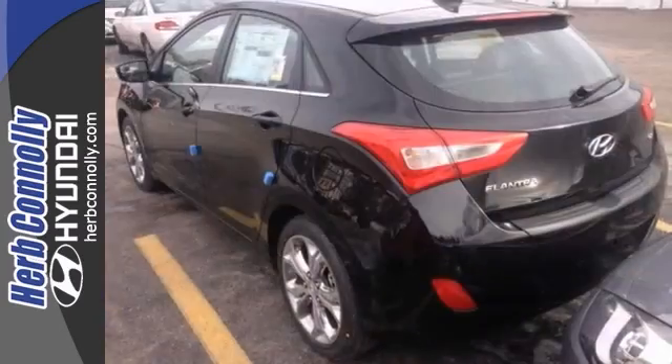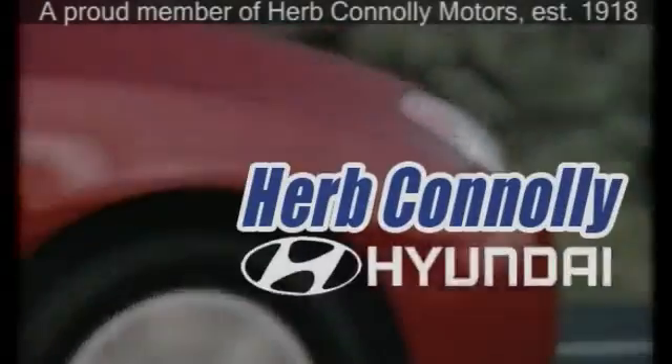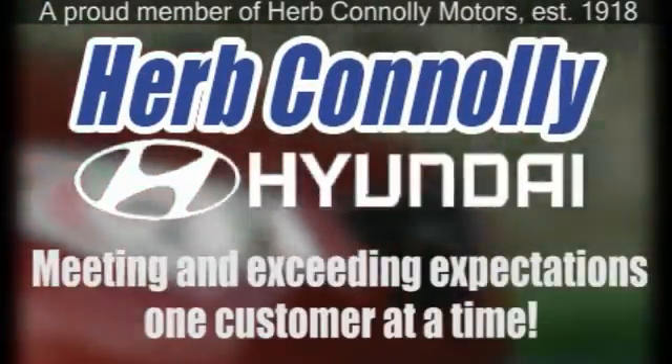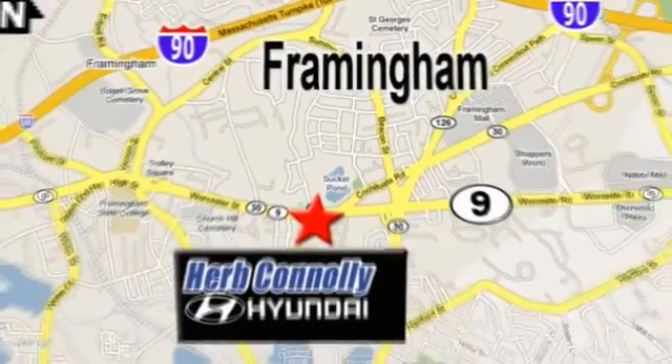Stop in and see it for yourself today. Herb Connelly Hyundai, meeting and exceeding expectations one customer at a time. We're conveniently located at 500 Worcester Road, Route 9 in Framingham, Massachusetts.